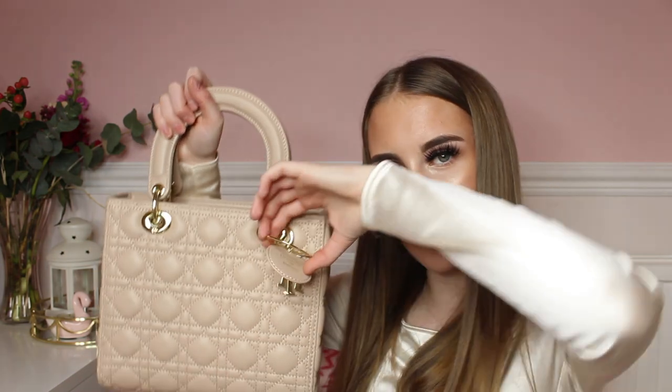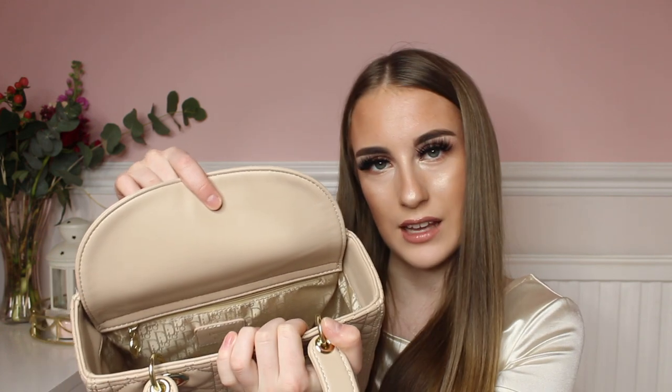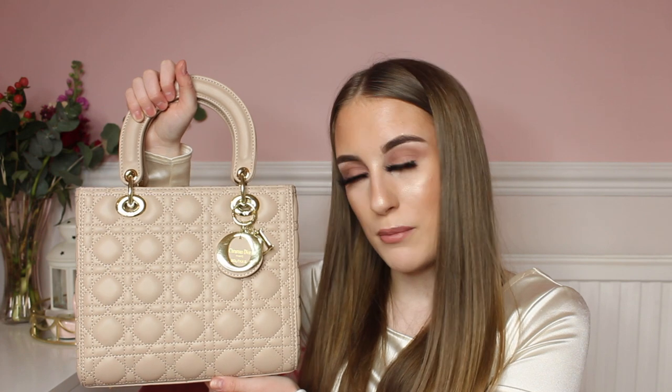I love this handbag a lot — it has gorgeous gold detail with 'CD' engraved on the gold handle area, and little key rings that spell out 'Dior'. It has a button clasp opening, and inside it has the Dior print lining which looks so lovely and luxurious. There's also 'CD' on the zip and stitched onto the inside of the bag. For £45 it looks very real compared to the Lady Dior handbags on the Dior website.